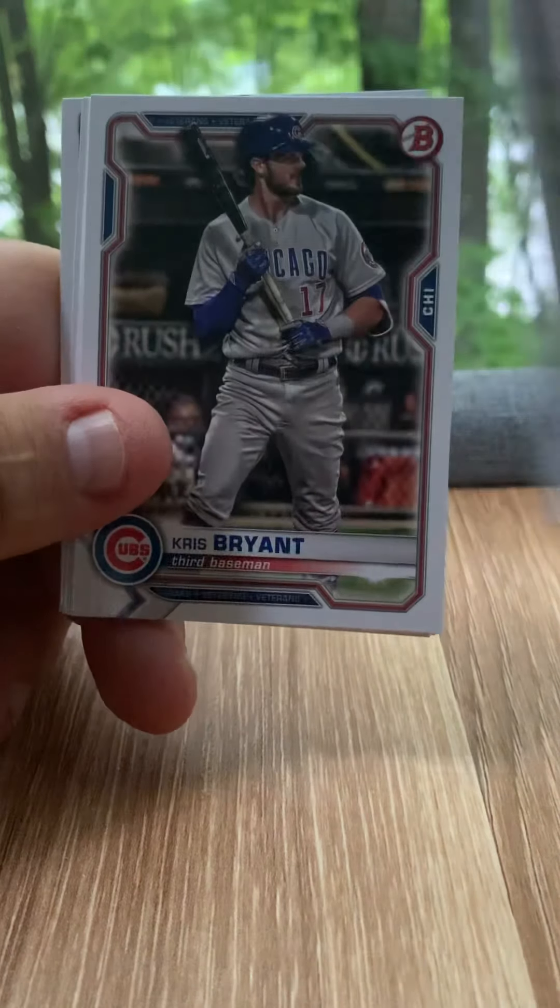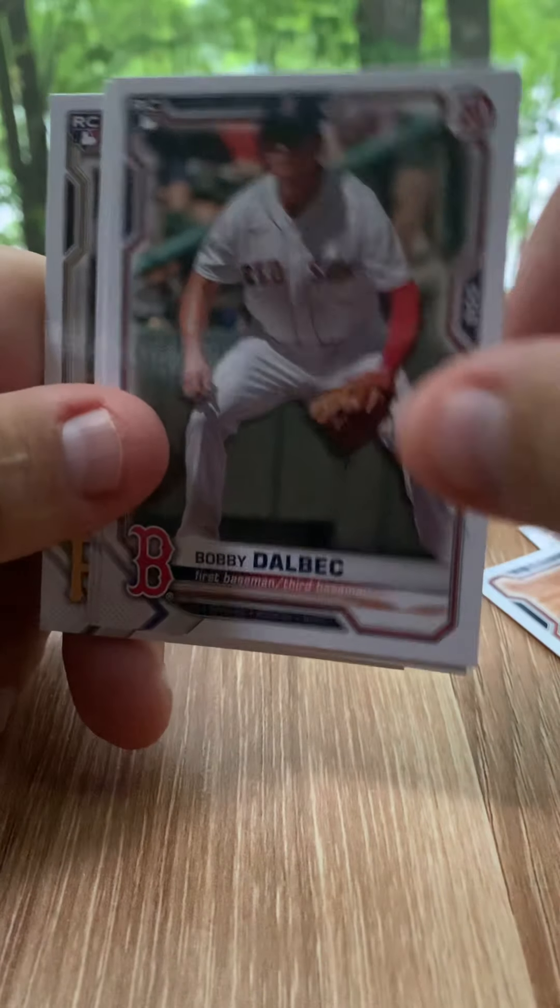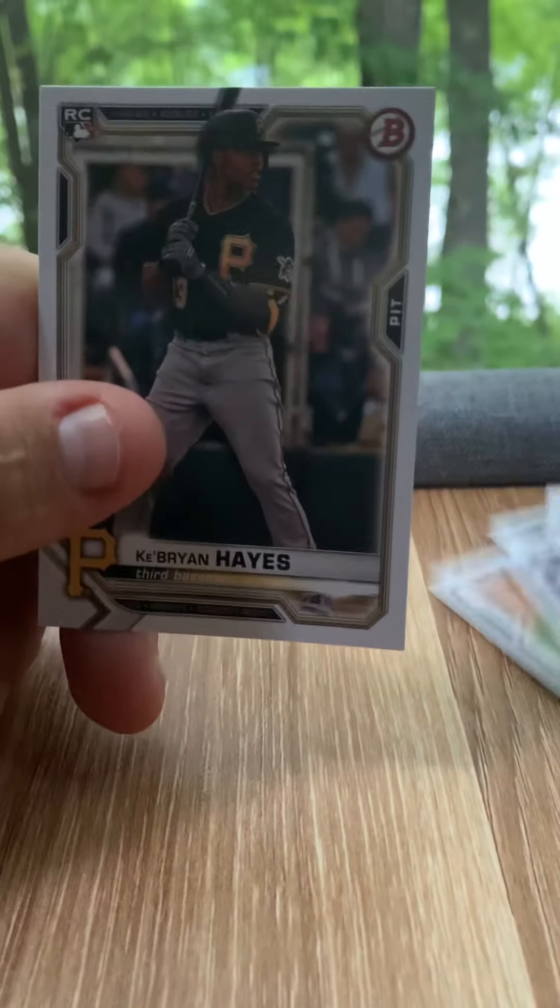Luis Robert, Dahlbeck, Pache, Adele, Kibron. Can't complain about those paper rookie cards — that's a pretty good lineup: Kibron, Hayes, Jo Adell, Pache, Bobby Dahlbeck.